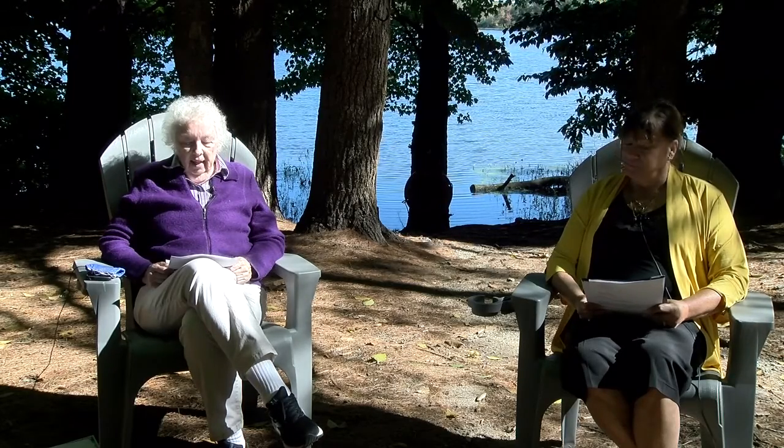Please tell us what items contain PFAS. Well, because of their properties, to paraphrase a common sauce ad, they put this stuff in everything. Focusing on our households, they can be in stain and water-resistant clothing, fabrics, rugs, curtains, and all kinds of other textiles. They can be in packaging including food packages, other containers, nonstick cookware, household cleaners and polishes, personal care products, and cosmetics.